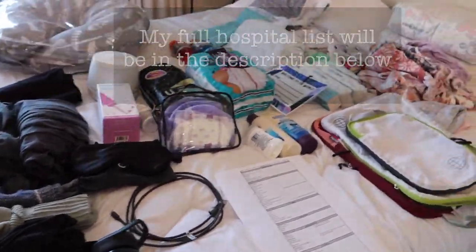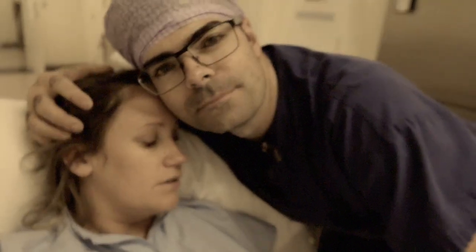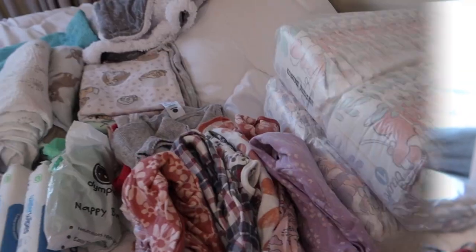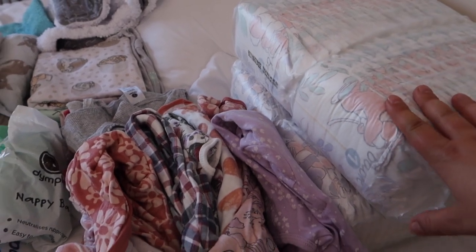Let's start with baby things. My first baby — I won't go into the full birth story now, but we were in hospital for five days, so I've basically packed everything as if that was going to happen again. I prefer to have more things and not need them rather than pack the minimal. So we'll start with the baby stuff — as you can see, I've got a lot of nappies, newborn nappies.